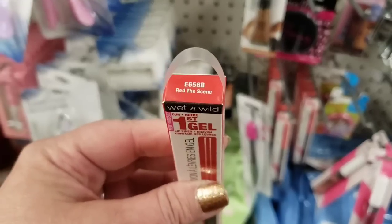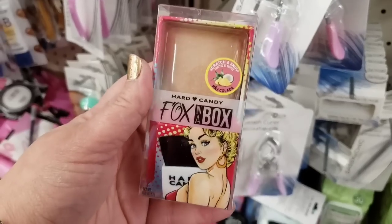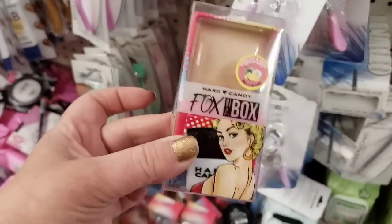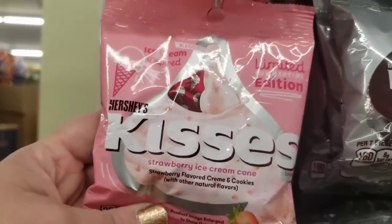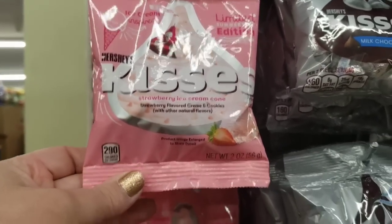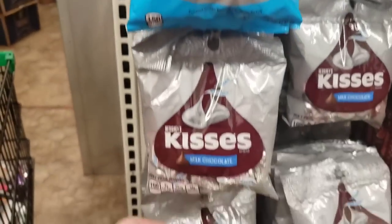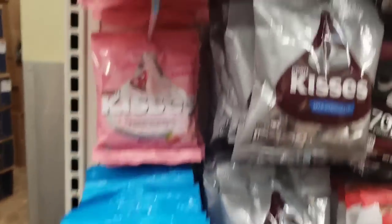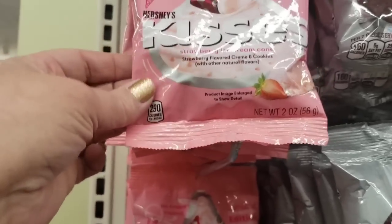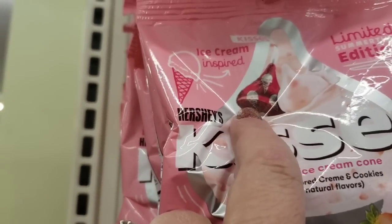My favorite lip liner — Read the Scene — I love this lip liner and I'm so happy when I see it. The Hard Candy Pina Colada Fox in the Box — if you guys are looking, it's here. Another edition: strawberries and ice cream cone. Hershey's Kisses — I just did a huge haul showing lots of different Hershey's Kisses, but they don't have any of the others, just these super cute ones. Of course I have to pick some up — the wrapper is pink! How cute, love it.